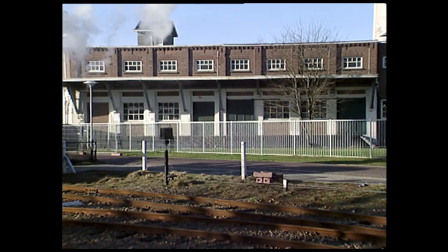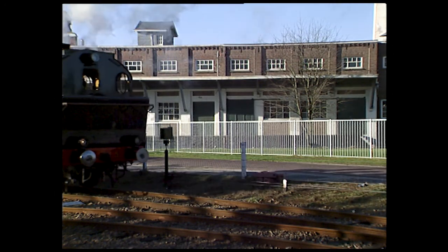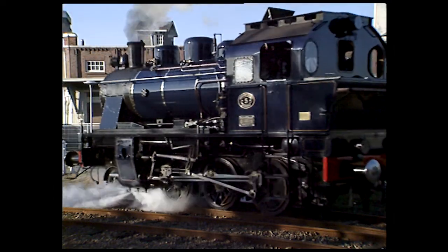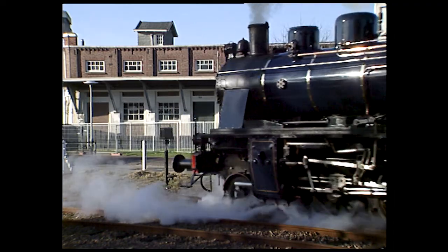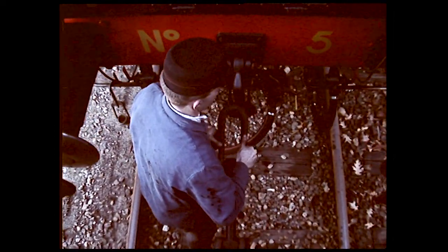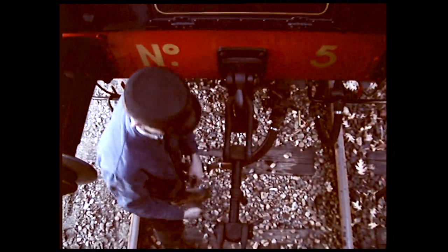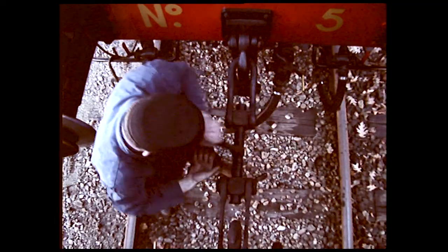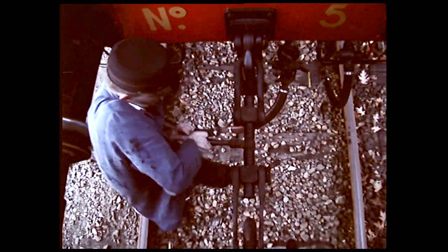When all is checked, the locomotive heads out to pick up its train. During coupling up, the locomotive presses its buffers against the train, allowing the stoker to tighten the coupler — a typical European scene. Elsewhere, automatic couplers are in common use. Hooking up the brake and train heating hoses is the same everywhere.